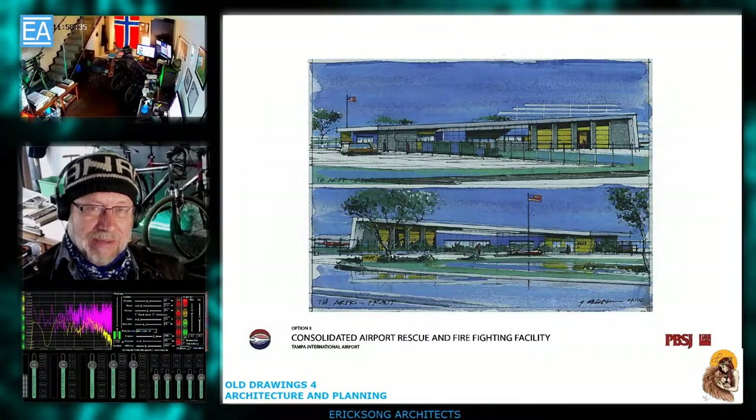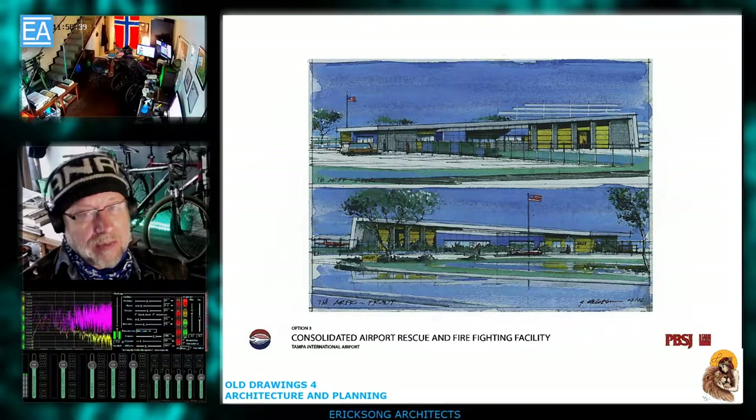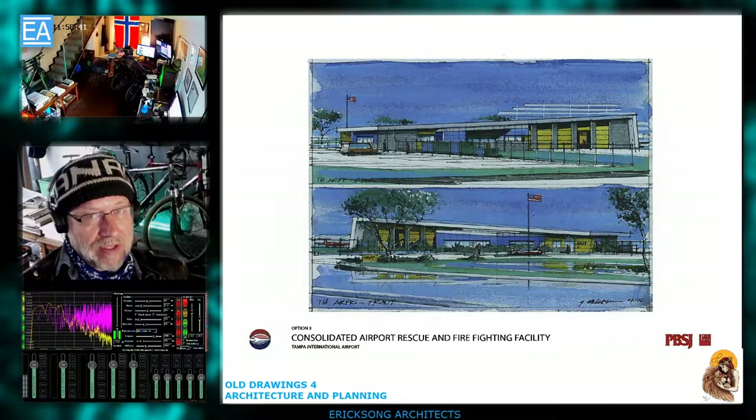Kerry Erickson of Erickson G Architects. Today we're going to look at drawings about airports, especially in this case a hand drawing set that looks at what's called an ARF — Air Field Rescue Firefighting Building.